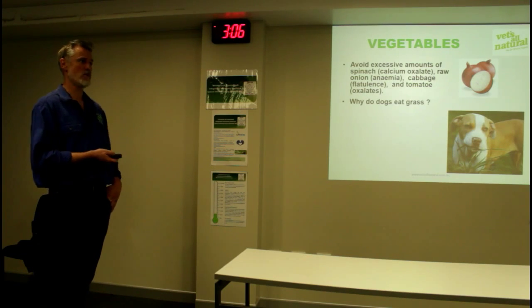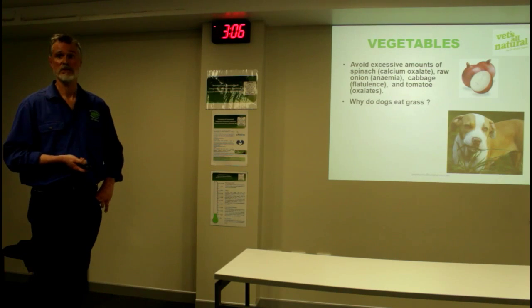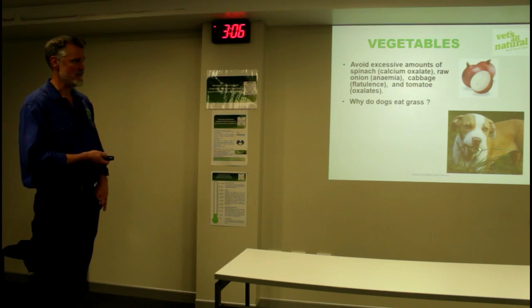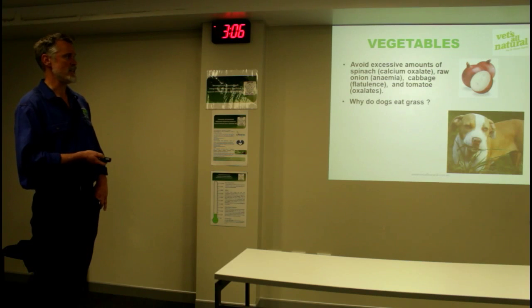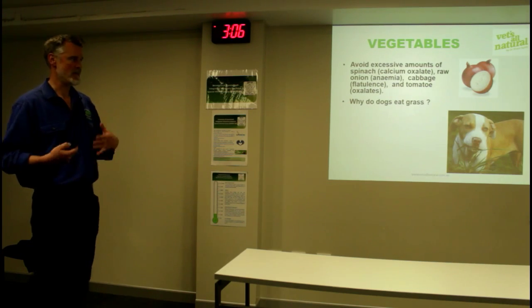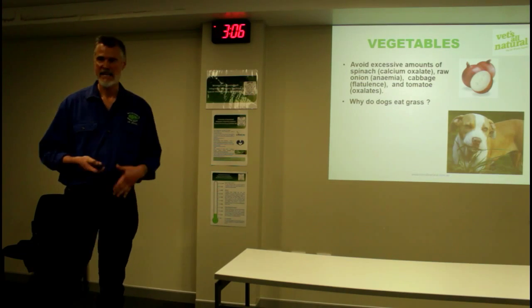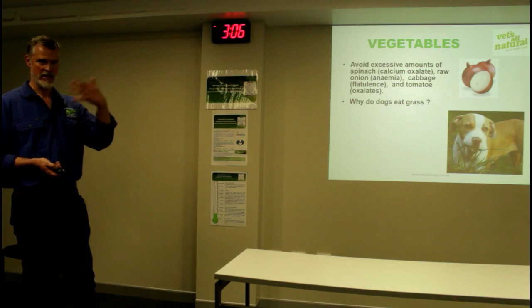I get asked this one all the time - what's wrong with my dog, he's eating grass? Actually, there's nothing wrong with your dog. There are good reasons for a dog to eat grass, but they're very selective. There are two types of grass eating. A dog that's feeling nauseous and wants to purge basically goes out and eats any old grass that's there. The tannins in the grass get into the stomach and cause it to vomit.